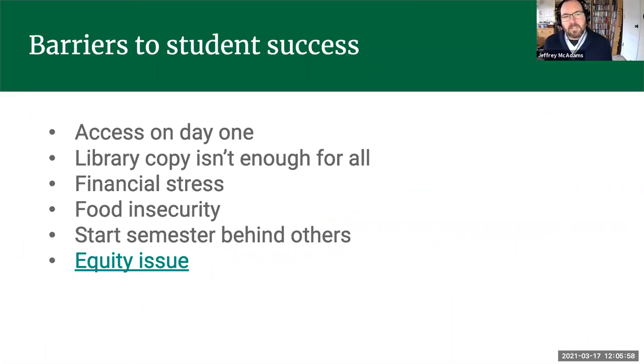We want to talk about the barriers to student success regarding textbooks. One of the first barriers is having access on day one. A lot of students try to purchase their textbooks at the last minute — they try to schedule their classes to see which ones they want, and they don't want to buy the textbook if they're not going to stay in the class or if they need it at all.